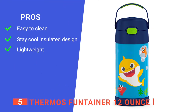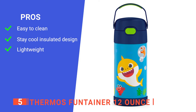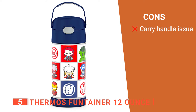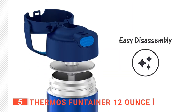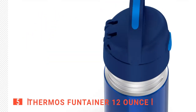Its pros are: it's a dishwasher-safe water bottle, so it is easy to maintain; it has double-wall vacuum insulation to keep drinks cool; and it is lightweight, making it easy to pack or for your kid to carry themselves. However, though the carry handle is a nice idea, it's not durable enough for daily wear and tear. The Thermos Funtainer 12-ounce is fantastic because it has been specifically designed to fit in small hands and is effective at keeping drinks cold all day.